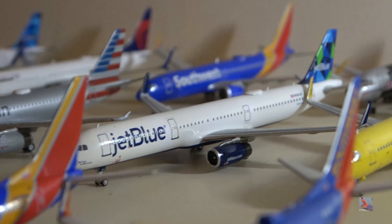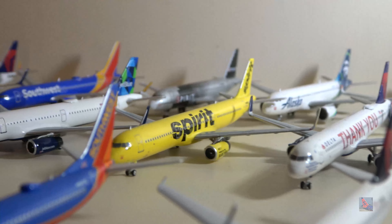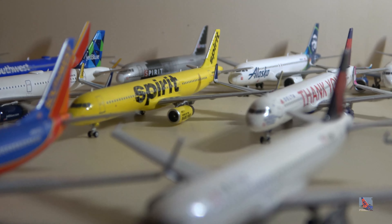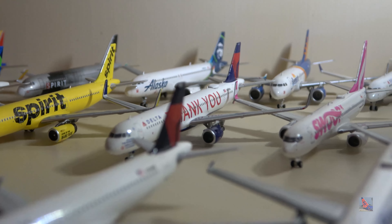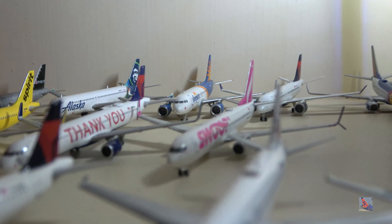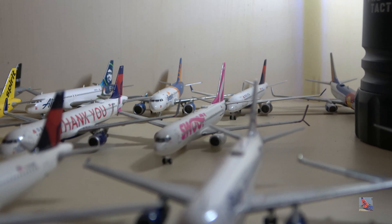JetBlue A321 by NG Models — I tried to pre-order it but it didn't work so I got it late. Spirit A321 — had to pre-order from another retailer because my usual one didn't have it. Delta A321 in the thank-you livery by NG Models — very happy to have this, it certainly looks much better than the Gemini one. And a Swoop 737-800, my newest model as of recording this video.